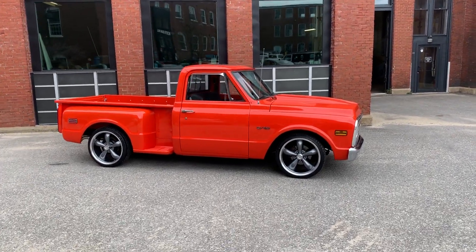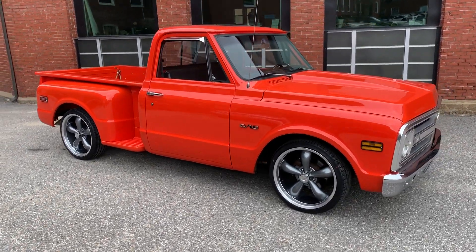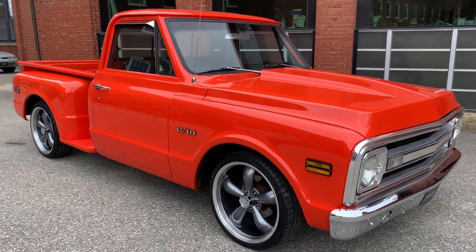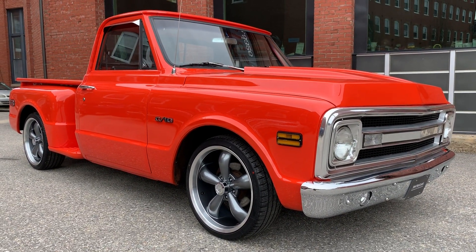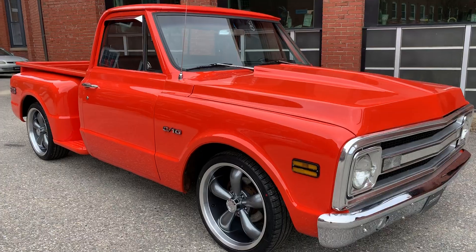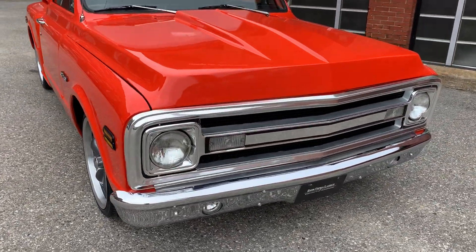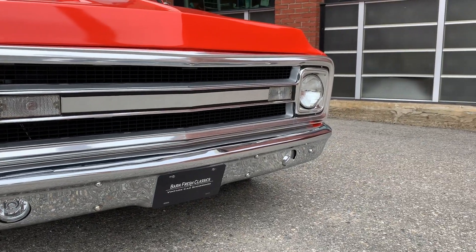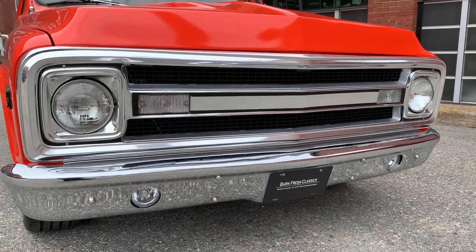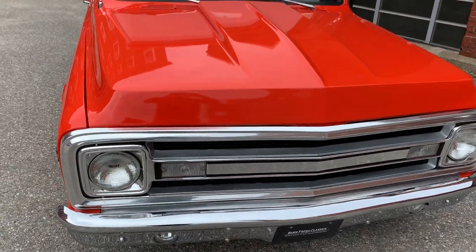So today I have a beautiful 1970 Chevy C10 short box stepside. It's got a nice running 350 backed by a Turbo 350 automatic transmission. As you can see, the body and paint is absolutely gorgeous — no rust issues, no blistering, nothing like that. Real nice and flat, real nice laser-straight body. All the chrome and stainless in beautiful shape.